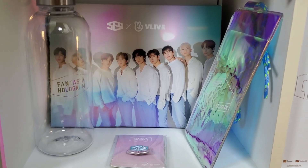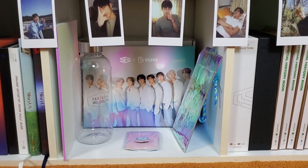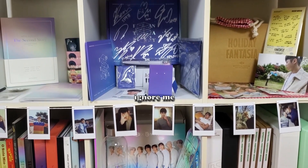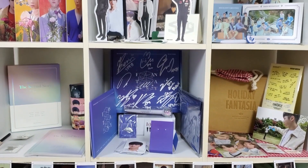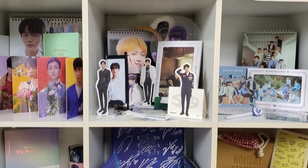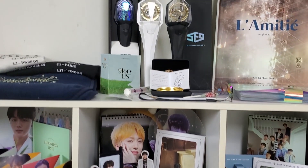What up, welcome back to my channel. Today we'll be looking at my updated SF9 collection. I did my first SF9 collection video like two years ago, so let's see what I've gotten in the two years. We're gonna look at all the stuff first, and then my posters, and then last we're gonna look at my photocards.